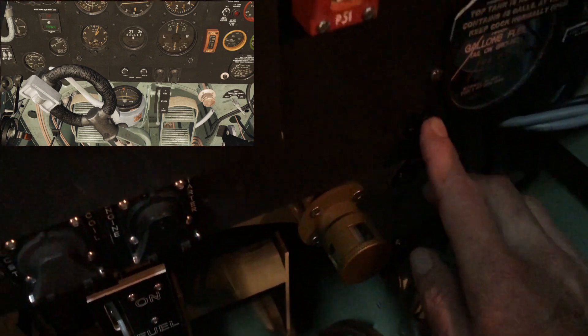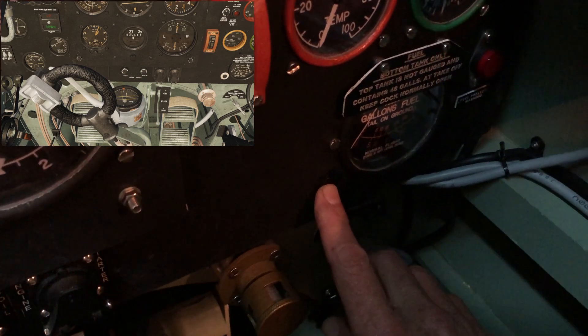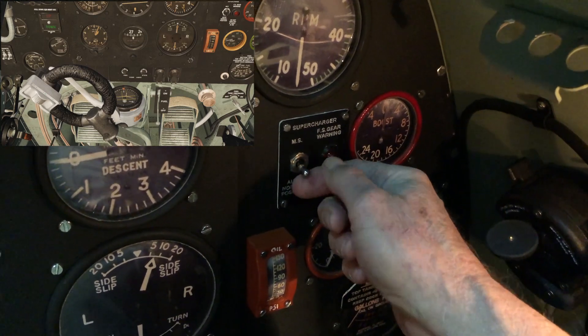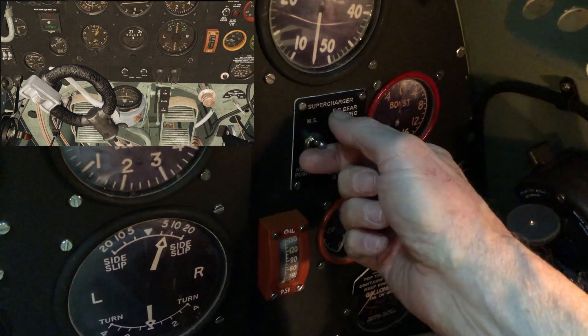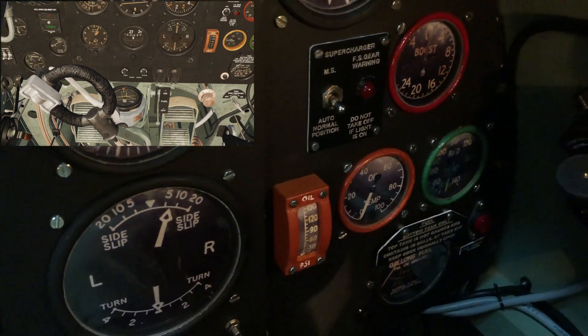Over here we have the button to check the fuel level in the bottom tank. And this is the switch for the supercharger — you can switch it to manual or to automatic.